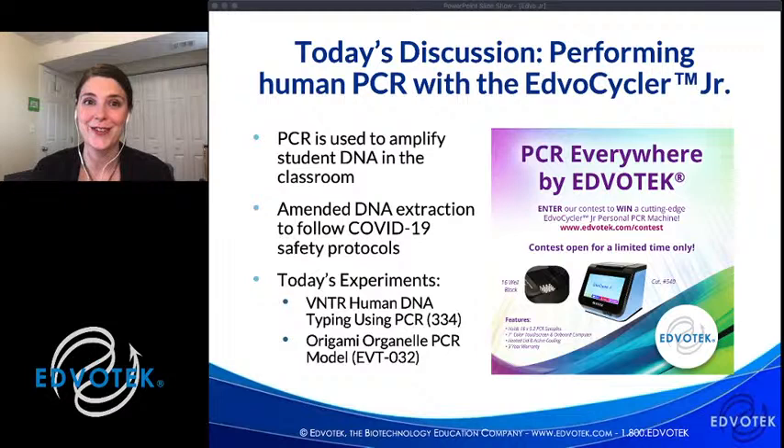We are also going to be using the EdvoCycler Junior. The EdvoCycler Junior is the premier personal PCR machine. It is at a price that is really approachable for teachers. It's self-contained — the operating system is on the touch screen, it has active heating and cooling so it's fast, and it really outperforms similarly priced machines. There is a giveaway for that — Maria posted the link in the chat box and that contest is closing soon, so be sure to sign up to win an EdvoCycler Junior.